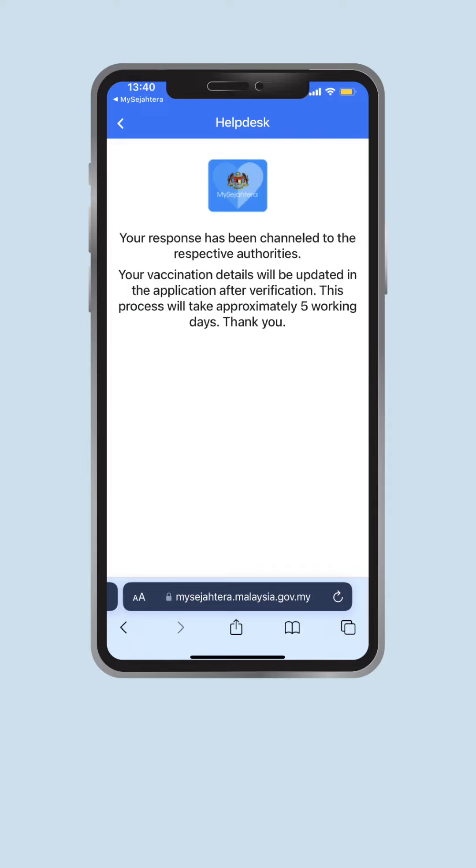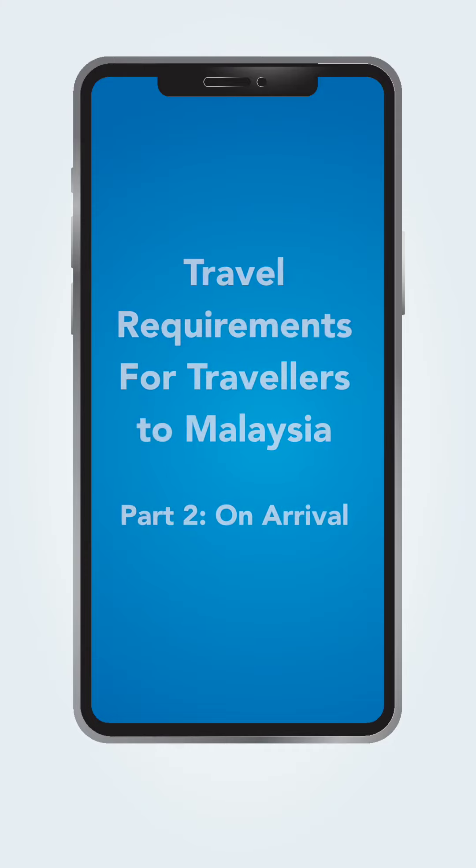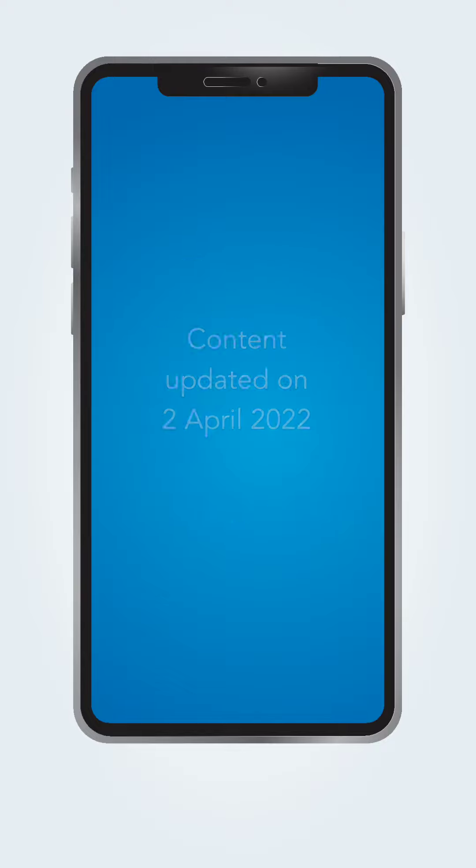That's all you need to do before your departure. Catch the second part of the video on MySejahtera's social media accounts to know more about what is required from you upon your arrival in Malaysia. Mudah, kan?